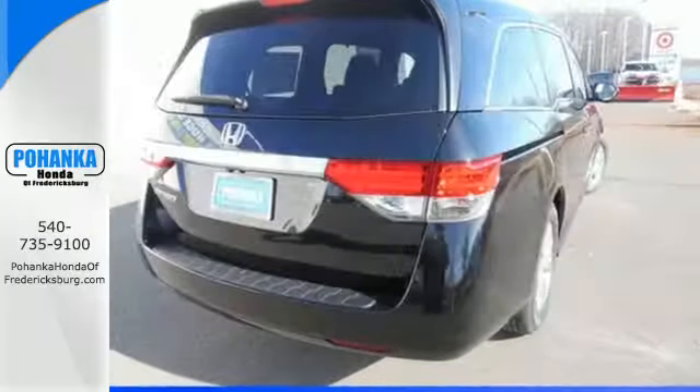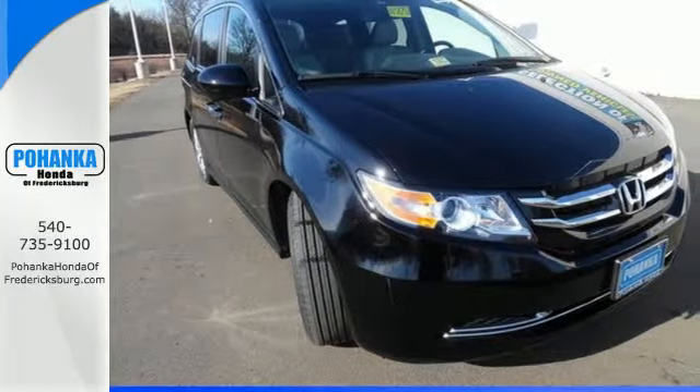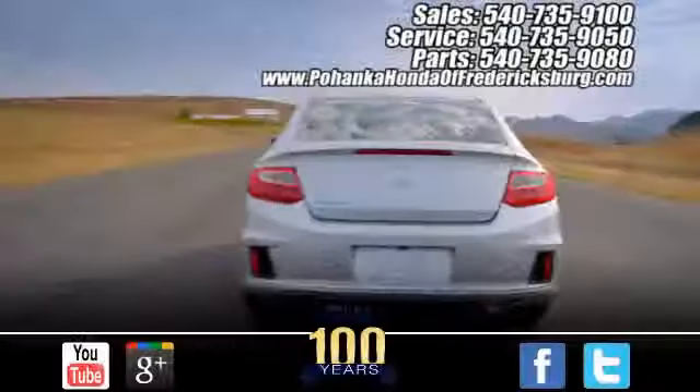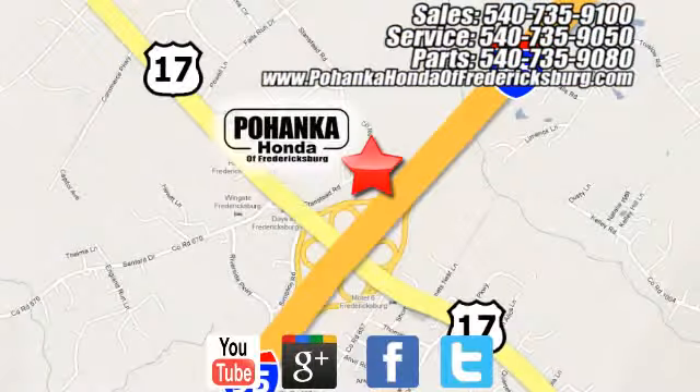This 2015 Odyssey is both fun and functional. Check it out today. Pohanka Honda of Fredericksburg is a great place to buy a car, conveniently located at 60 South Gateway Drive in Fredericksburg.